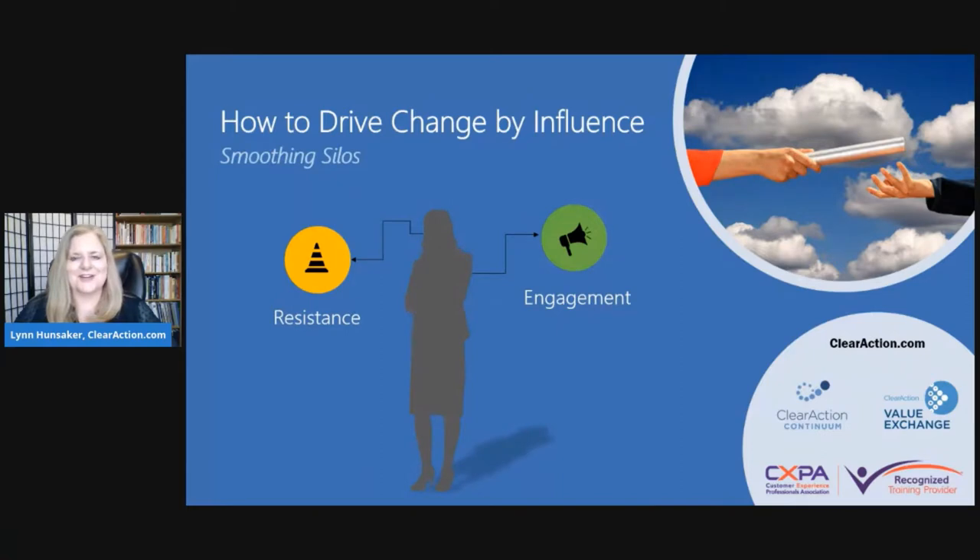Hi everyone, welcome to this Friday Flash. I'm Lynn Hunsaker with ClearAction Continuum. We're talking about how to drive change by influence. This is part of our Smoothing Silos quick tutorials from ClearAction Value Exchange.